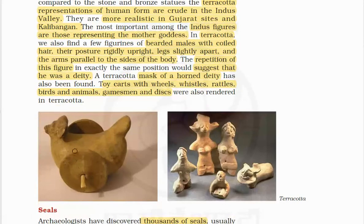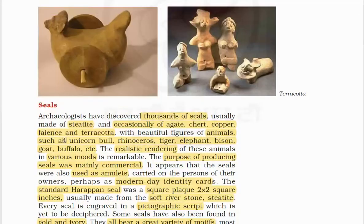Toy carts with wheels, whistles, rattles, birds and animals, gamesmen and dice were also rendered in terracotta.